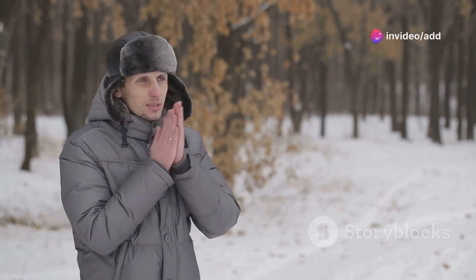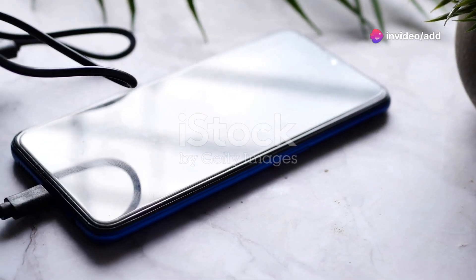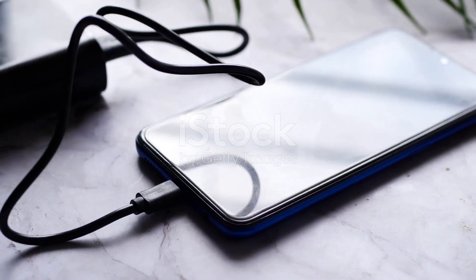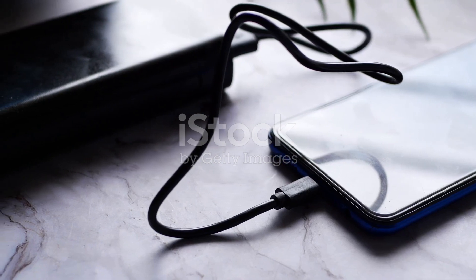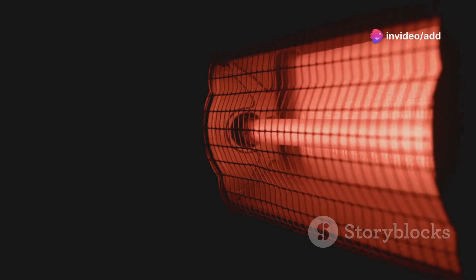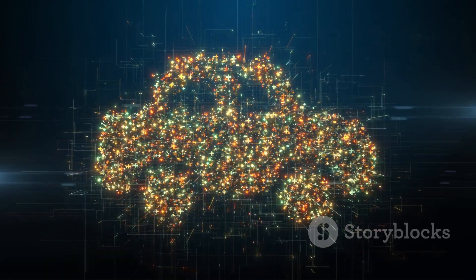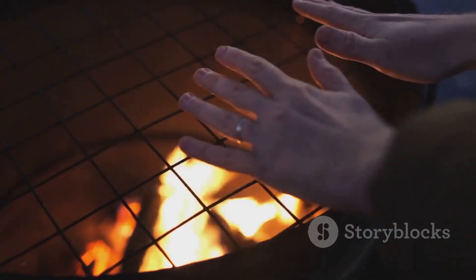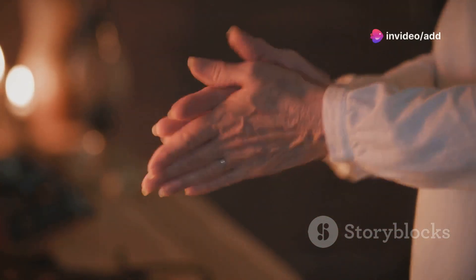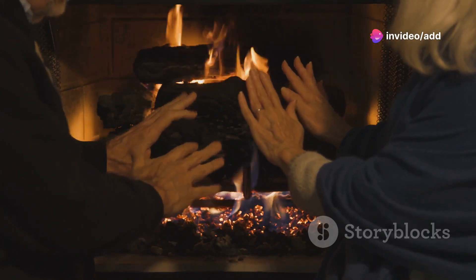Cold hands got you down? These aren't your average hand warmers. Sure, they provide instant warmth on chilly days, but they also double as a portable power bank for your devices — two-in-one functionality. These hand warmers offer adjustable heat settings and a comfortable design. Plus, they're rechargeable, so you can say goodbye to disposable hand warmers and hello to eco-friendly warmth. The gentle heat can also help improve circulation and relieve muscle stiffness. Who knew hand warmers could be so versatile and beneficial?